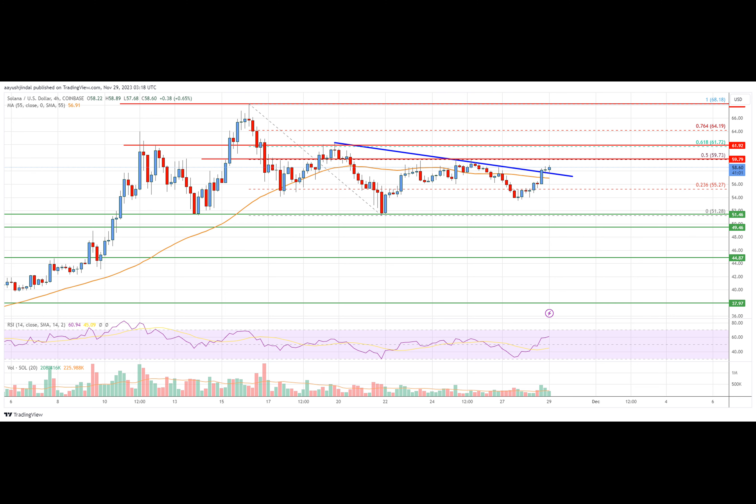Looking at the chart, Solana price is trading above $55 and the $55 simple moving average. Overall, the price must clear $60 and $61.20 to continue higher in the near term. On the four-hour MACD, the MACD is now gaining momentum in the bullish zone.